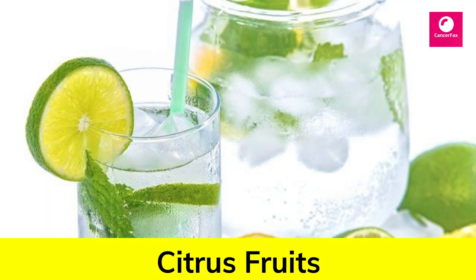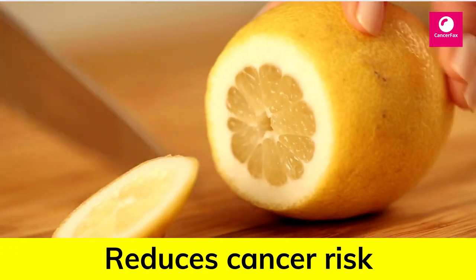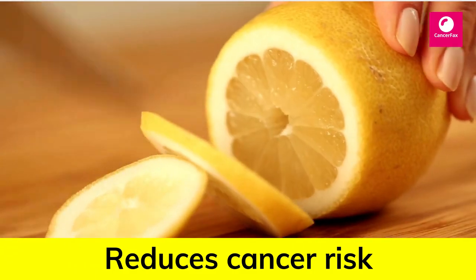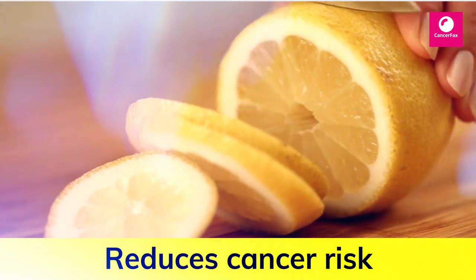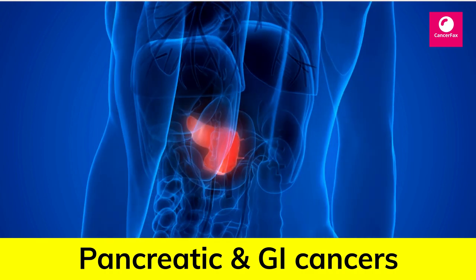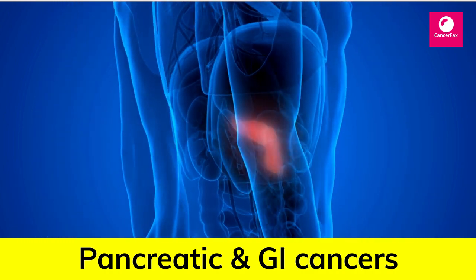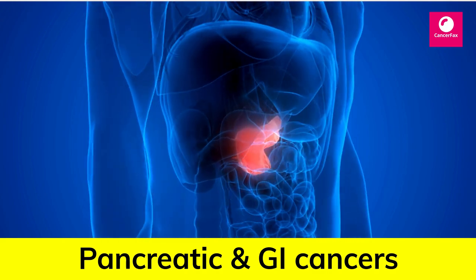Number 9: Citrus Fruits. Eating citrus fruits such as lemons, limes, grapefruits and oranges has been associated with a lower risk of cancer in some studies. One large study found that participants who ate a higher amount of citrus fruits had a lower risk of developing cancers of the digestive and upper respiratory tracts.